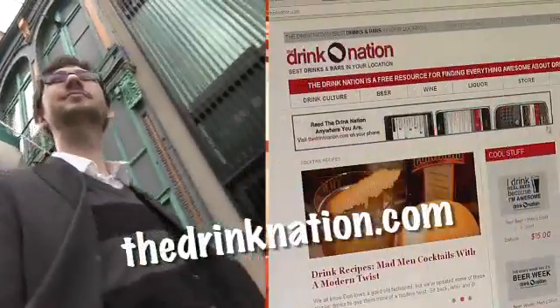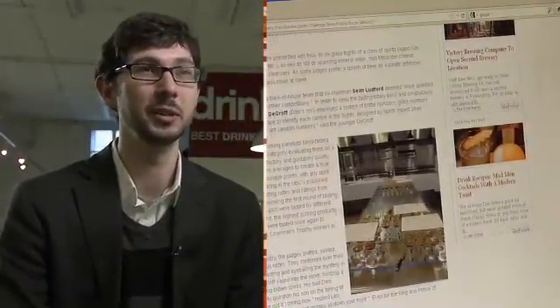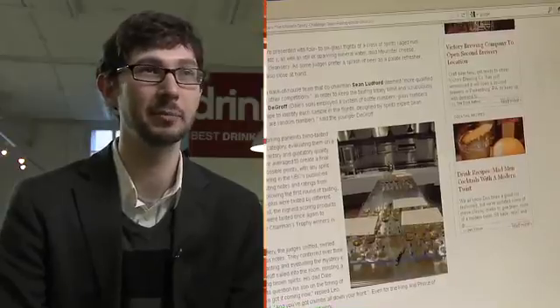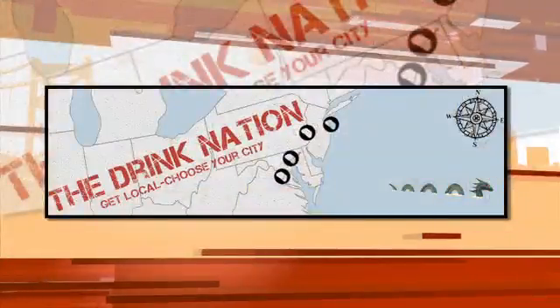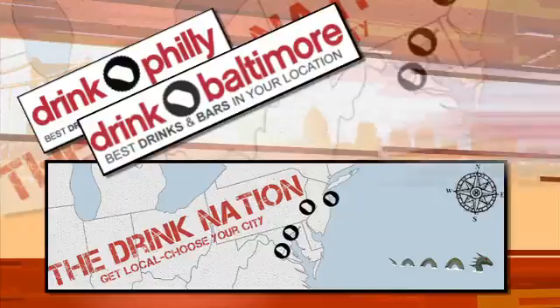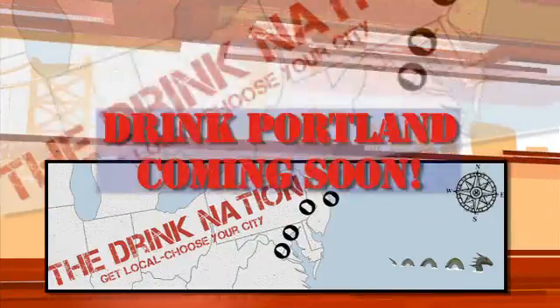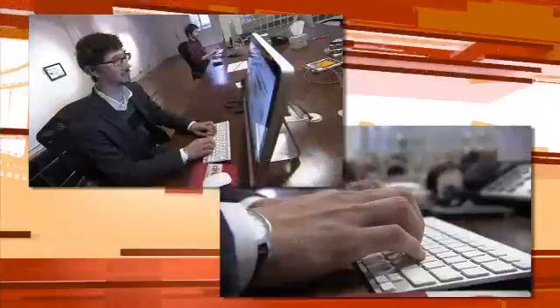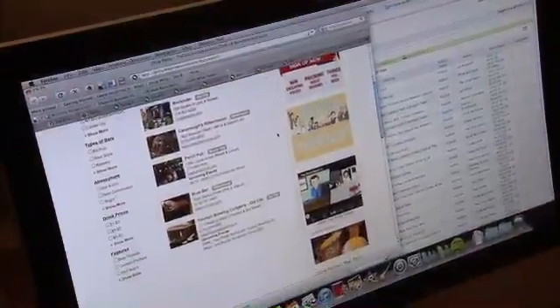He decided to pour operations into other cities, expanding to DrinkNation.com. We try to be the hub of everything drinking in each city — with curated content like bar reviews, drink reviews, happy hour specials, and drink-related events. It's a free online publication. The Drink Nation is the parent site, and within that we have local sites: Drink Philly, Drink Baltimore, Drink DC, Drink NJ Shore, and Drink Portland launching next month. We send out a once-a-week email to keep you in the know of everything drink-related.